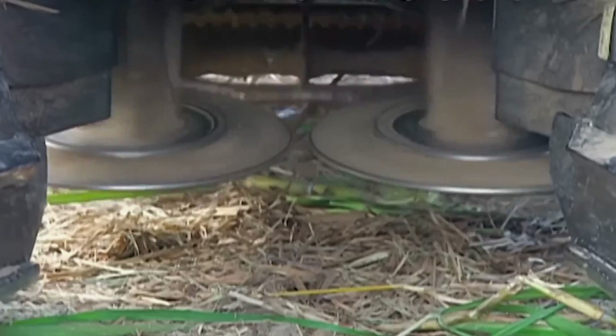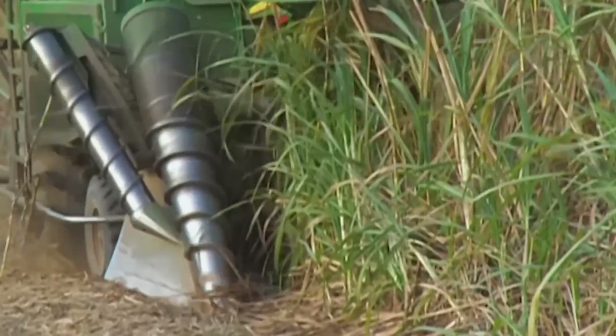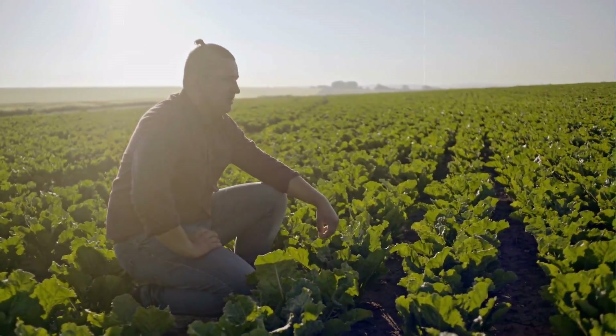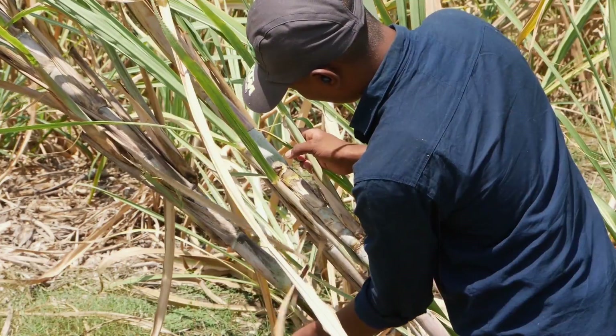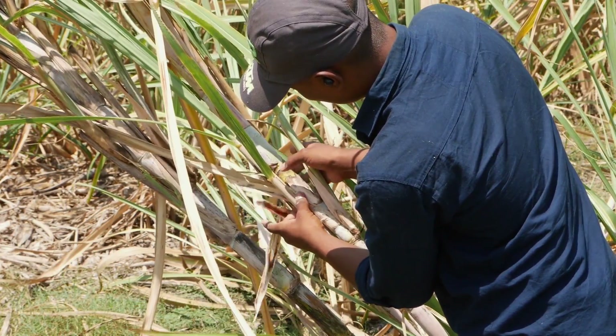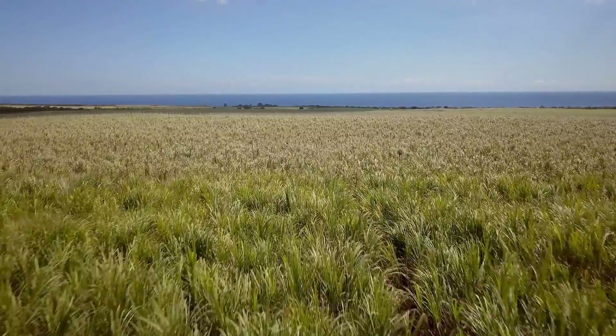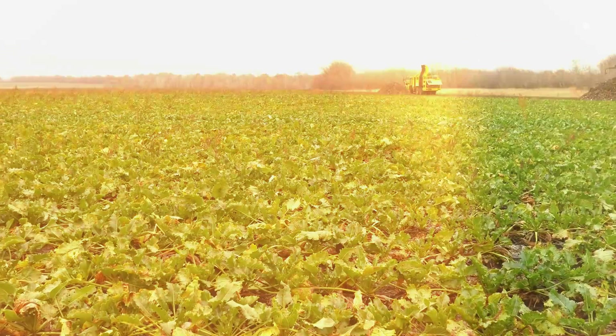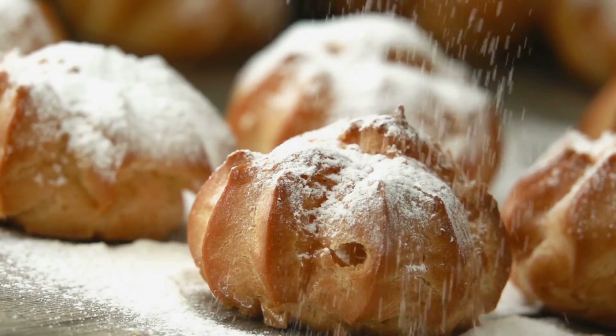First up, cultivation. Whether it's the towering stalks of sugarcane or the robust roots of sugar beet, both require care, the right climate, and patience. Farmers play the long game, nurturing these plants for months. Sugarcane takes about 9 to 24 months to mature, while sugar beets are ready in about 6 months. It's a waiting game where the sweet reward is literally in the roots and stems.